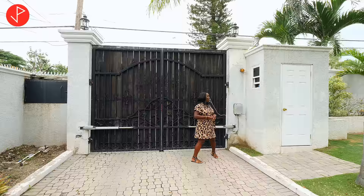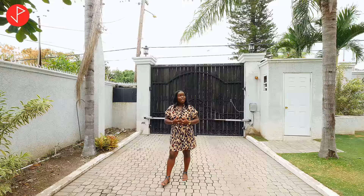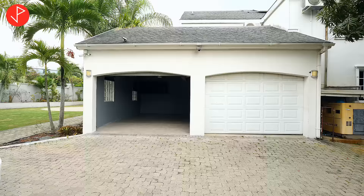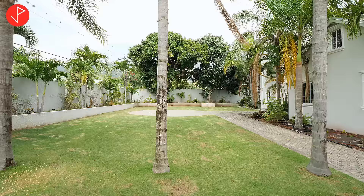So property viewers, this is a secured property. We have our security post here, automatic gates, and high walls that span the perimeter of the property. We also have security cameras. We are in the driveway and as you can see it's an extensive driveway that goes all the way back. We can fit multiple cars here. We also have a two-car garage right off the driveway.